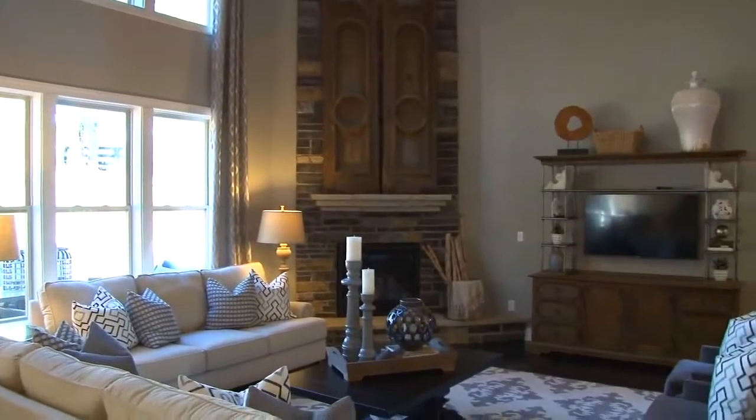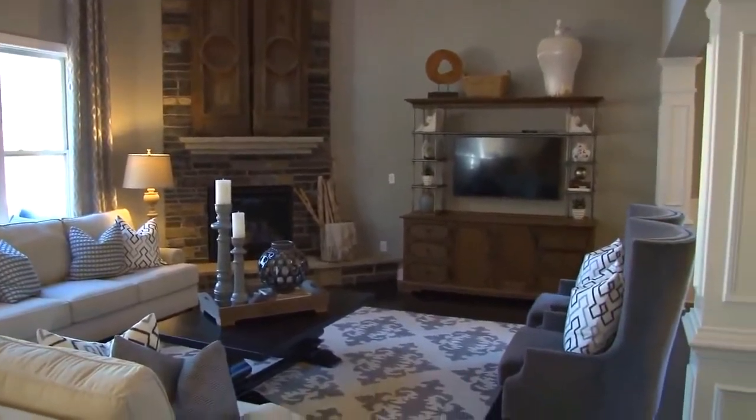I am loving this brand new model home that just opened at Seneca 3 by Ryland Homes in South Forsyth County, and we can't wait to give you a tour with Randy. Well Randy, we are anxious to find out more about Seneca 3 in this great location you're in.